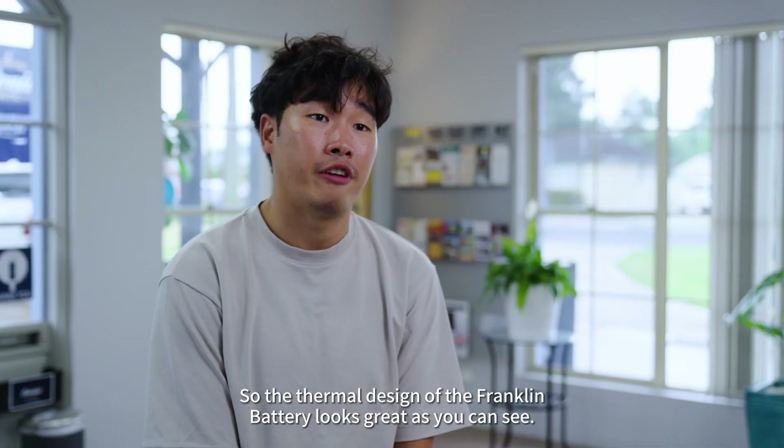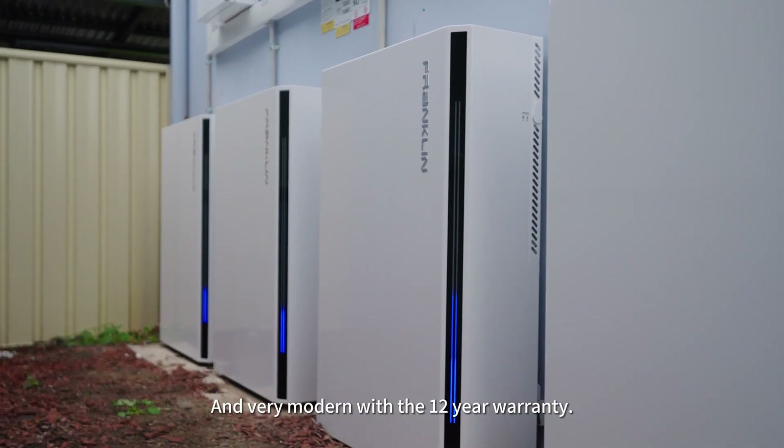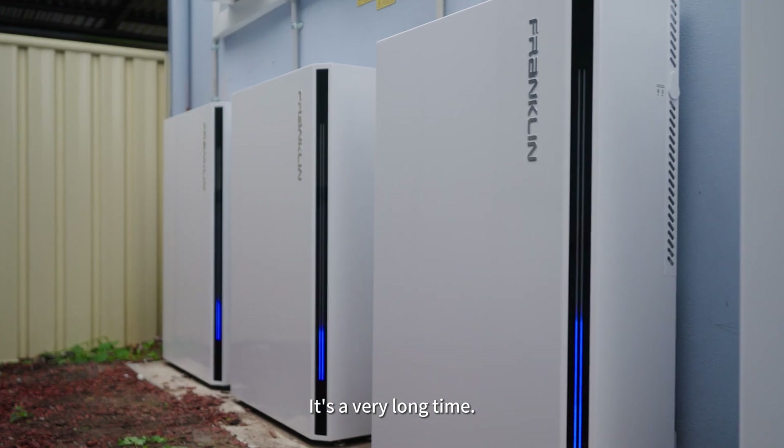The design of the Franklin battery looks great. As you can see, it just looks very slick and very modern. With a 12-year warranty, it's a very long time.